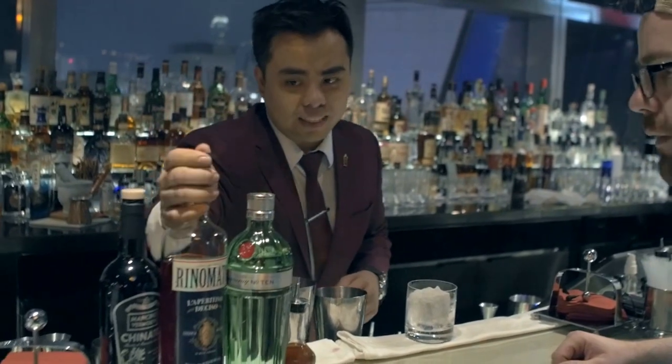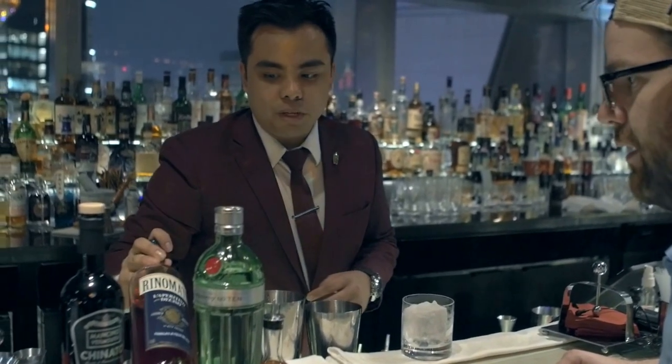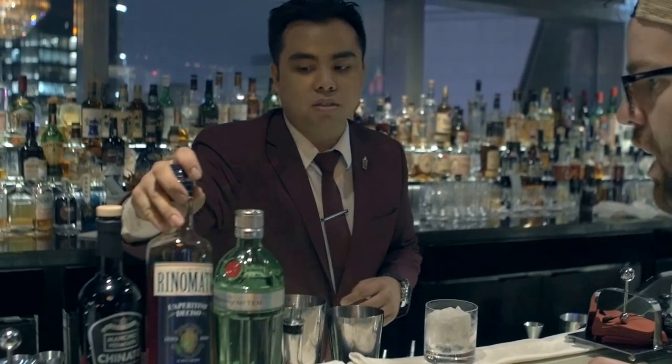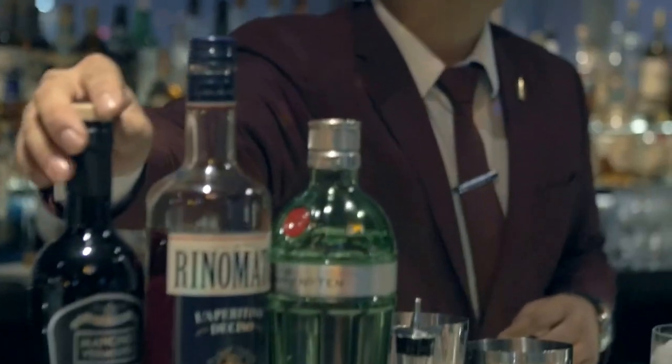And then instead of using your classic Campari, Giancarlo made a new mixture — another bitter. Giancarlo is actually the guy who made this vermouth, and also the guy who made this too.